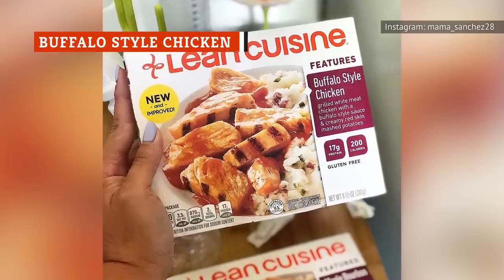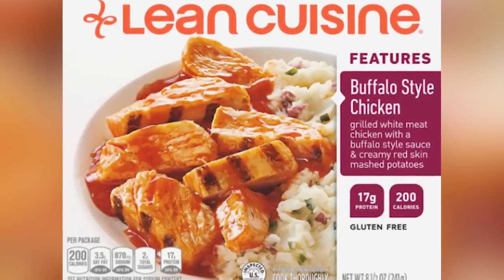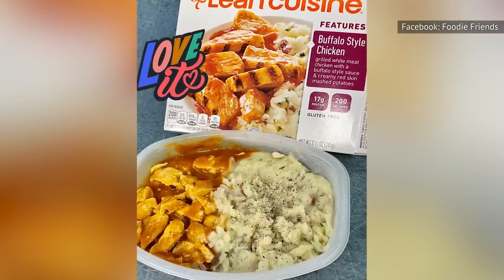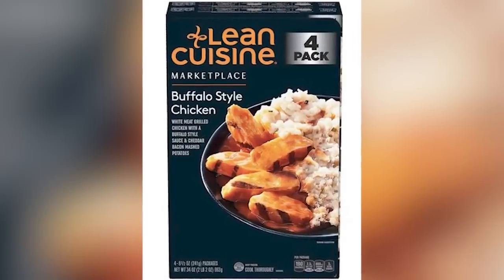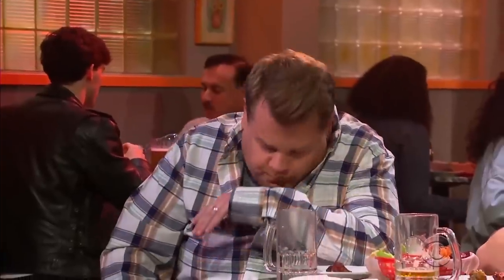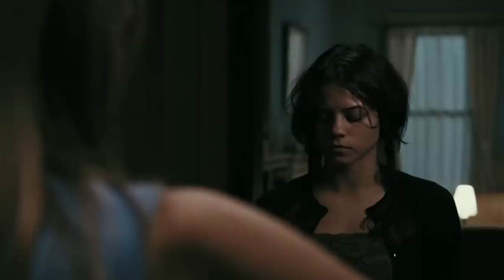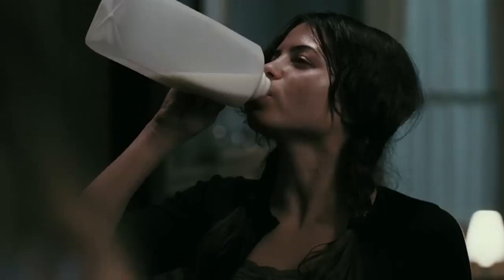The picture on the box makes Lean Cuisine's buffalo-style chicken look like heaven. It will give you hope that it will taste like the buffalo wings you know and love, but without as much fat or calories. Unfortunately, the reality won't match your expectations, as this meal doesn't look anything like it does on the box. Beyond its disappointing appearance, this frozen dinner is also a struggle to eat due to its spiciness. Even if you like spicy food, the spiciness of Lean Cuisine's buffalo-style chicken is so extreme that it ruins the experience. You'll need a lot of milk to handle eating all of the chicken that has been drenched with an ocean of hot sauce.